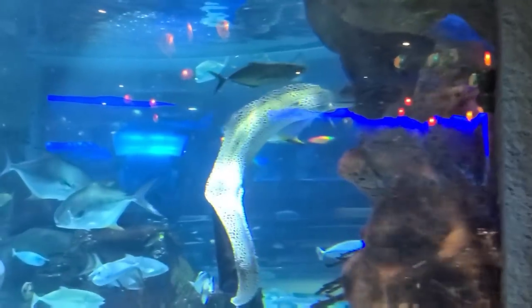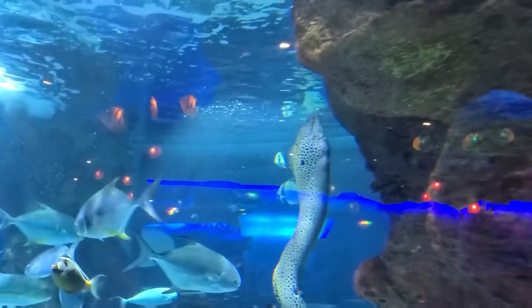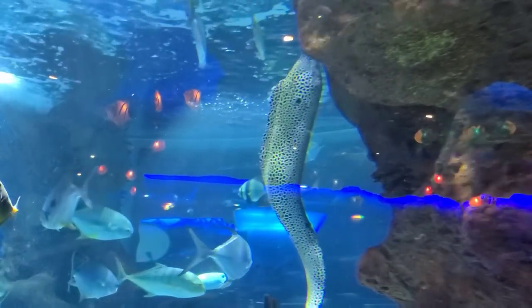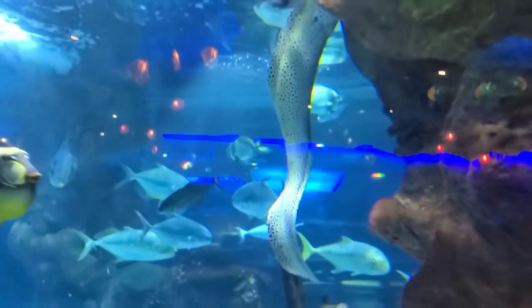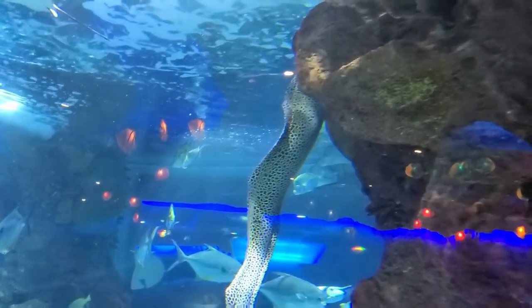Check out this eel, guys. I don't know where he's been. Big. Nice if he comes down here and swims — he's probably going up in there.